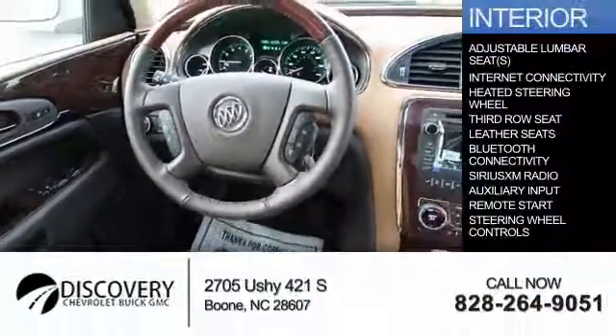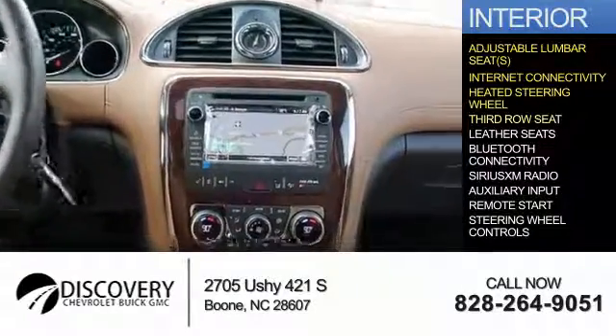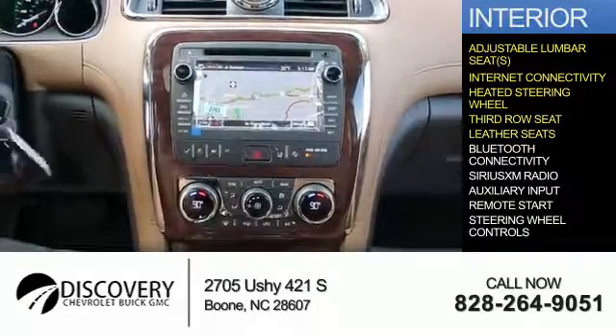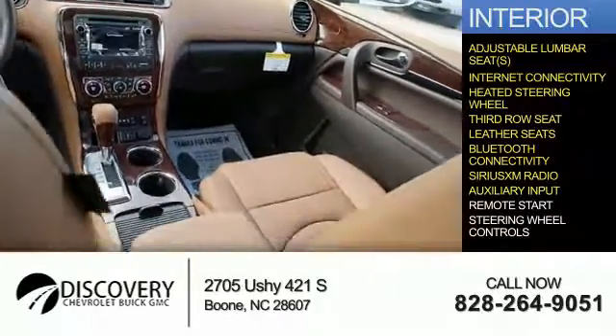Inside you'll find adjustable lumbar seats, internet connectivity, a heated steering wheel, third row seat, leather seats, Bluetooth connectivity, and Sirius XM satellite radio with auxiliary input.